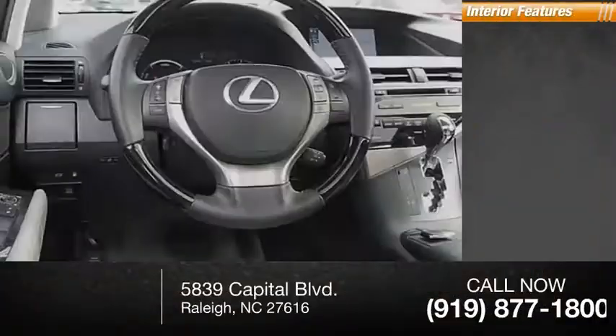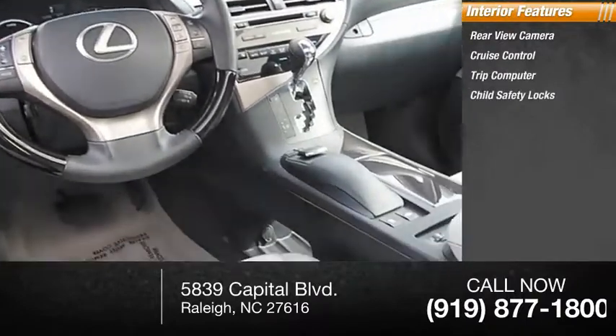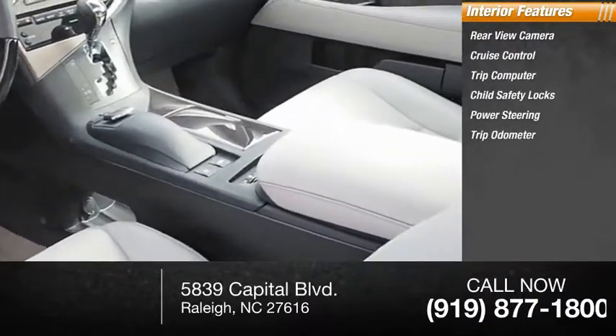Inside you'll find a rear-view camera, cruise control, trip computer, child safety locks, power steering, and trip odometer.